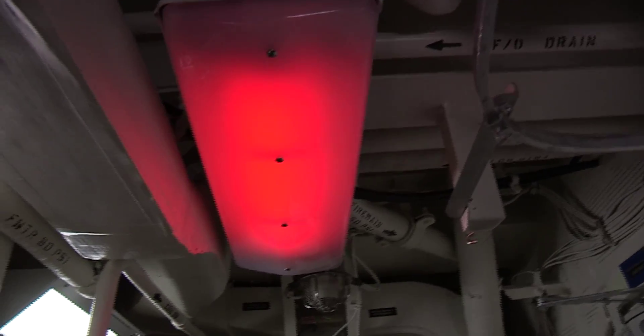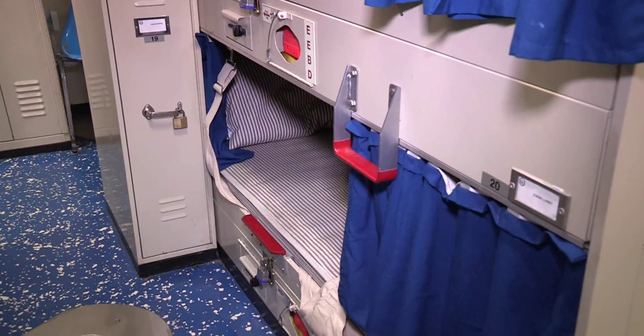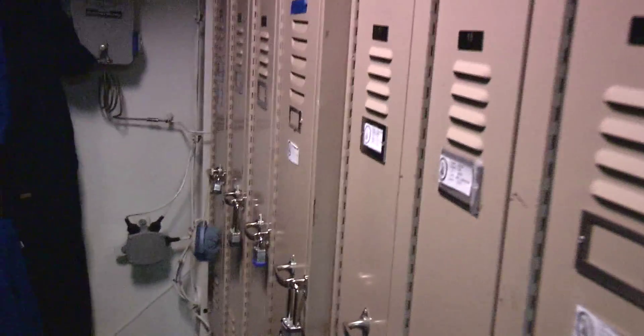Both compartments should be well-lighted, including properly operating red lights. The space's overall appearance should be clean and fresh. The temperature should be comfortable, and you should be able to breathe in fresh air. Lockers and bunks should be well-maintained.